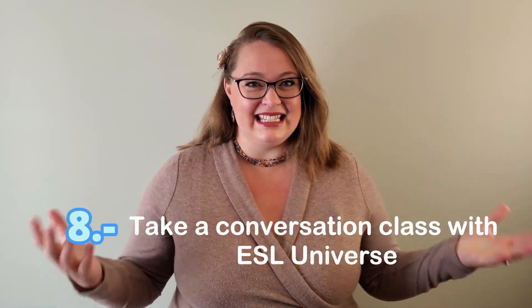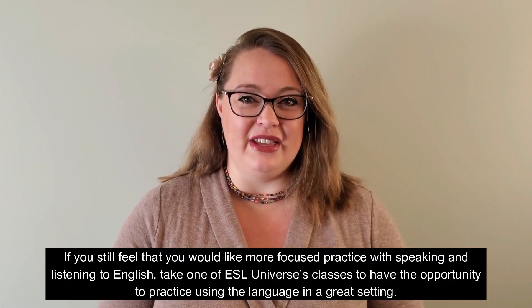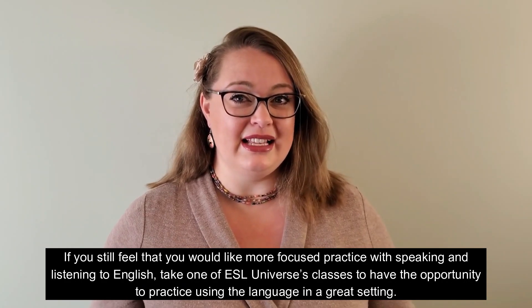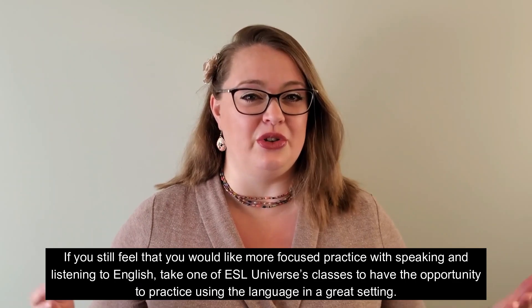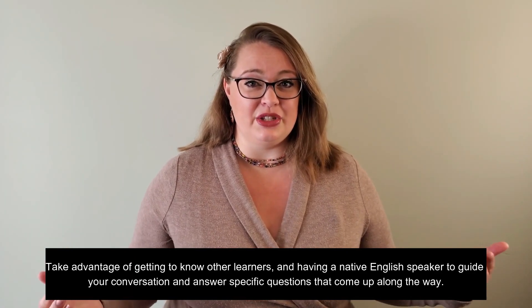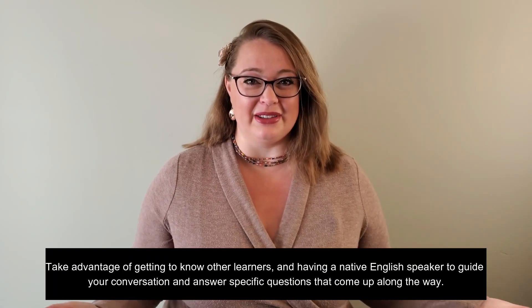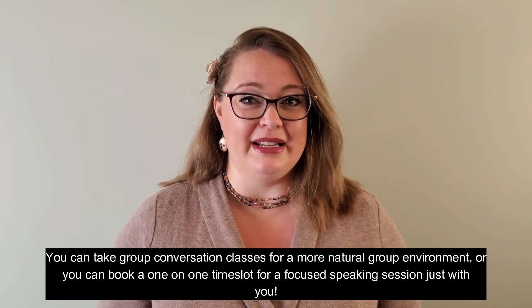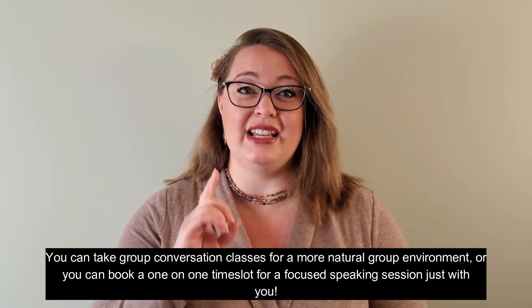Number eight: take a conversation class with ESL Universe. If you still feel that you would like more focused practice with speaking and listening to English, take one of ESL Universe's classes to have the opportunity to practice using the language in a great setting. Take advantage of getting to know other learners and having a native English speaker to guide your conversation and answer specific questions that come up along the way. You can take group conversation classes for a more natural group environment, or you can book a one-on-one time slot for a focused speaking session just with you.